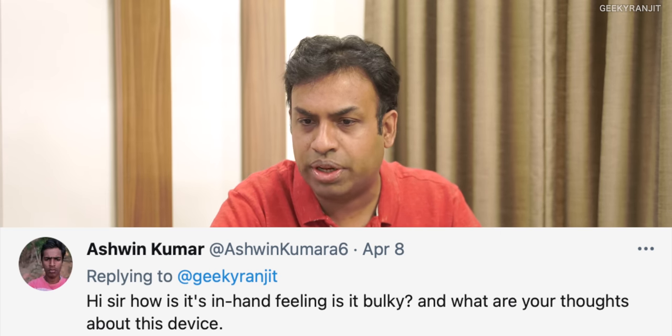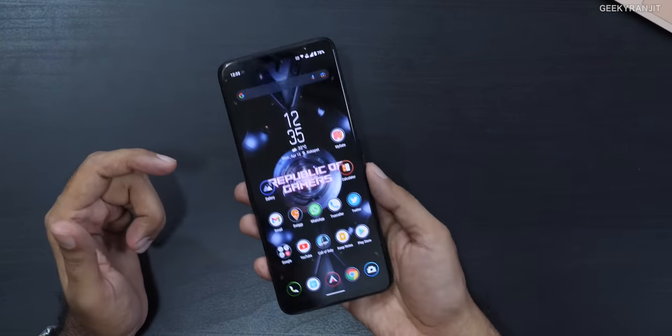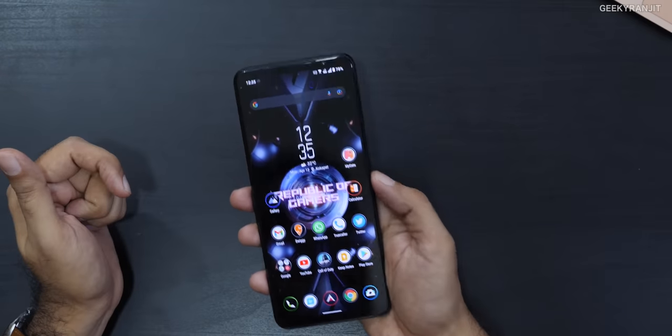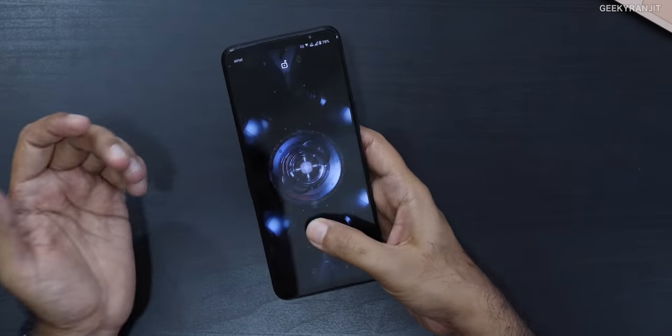Ashwin asks about in-hand feel. Yes, it's a big device and on the heavier side — it has a 6000mAh battery and dedicated large speaker chambers. I recall it weighs about 239 grams, so it's definitely a heavy device. You do tend to get used to it though. If possible, visit an Asus store where it might be on demo, hold it for five minutes, and see if you're comfortable with it.